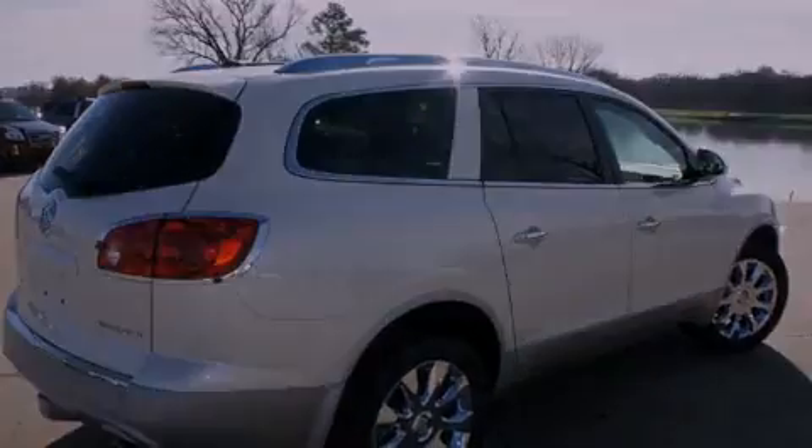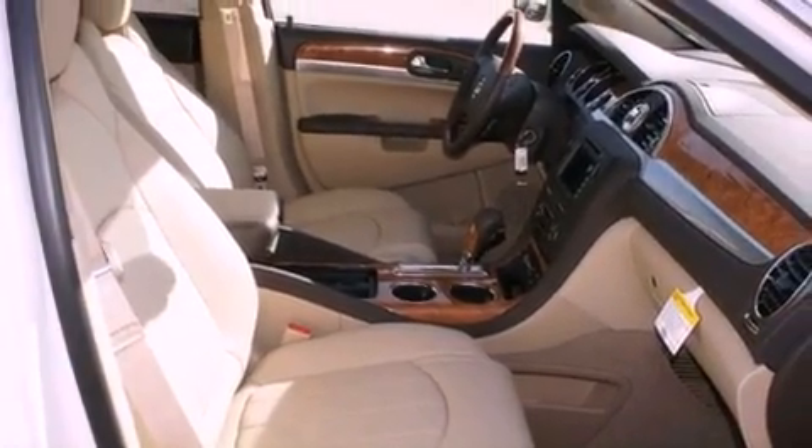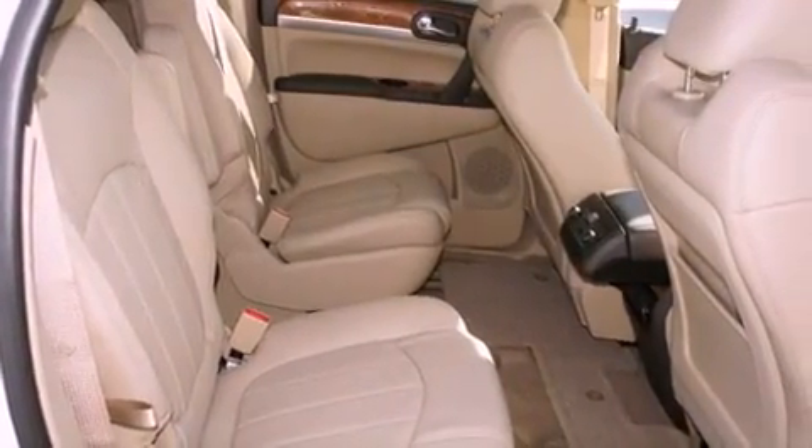Features include a power sunroof, a Bose stereo system, chrome wheels, a digital information center, interior wood trim accents, and a security system.